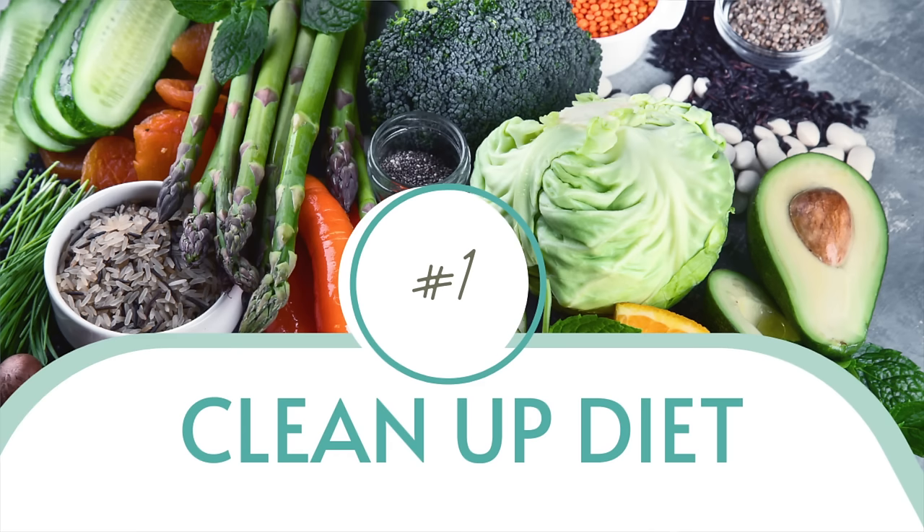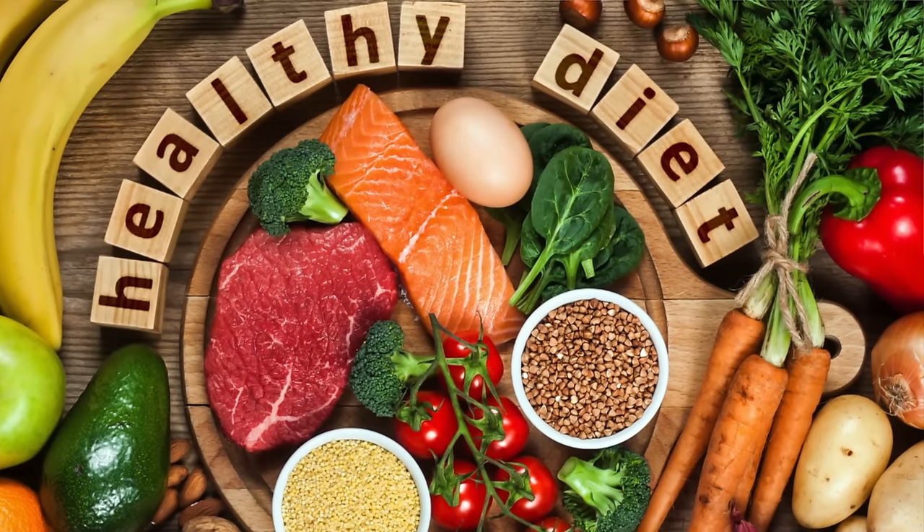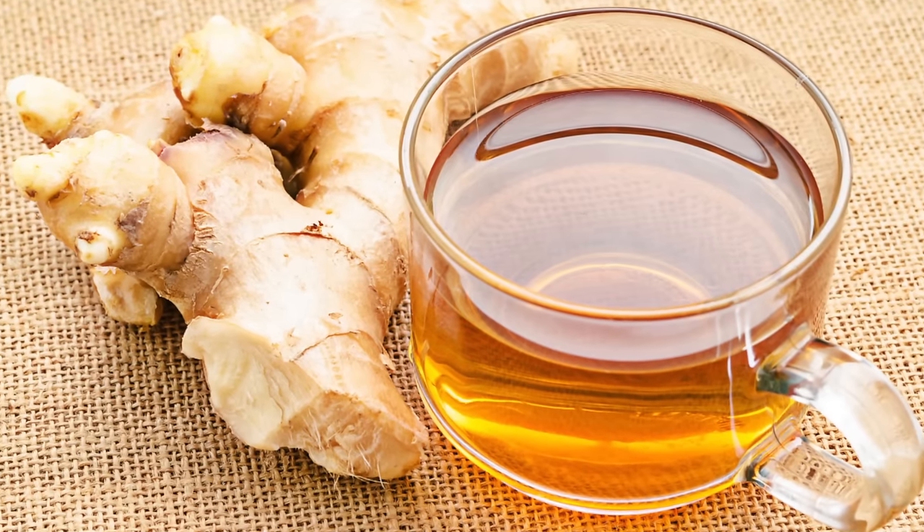Number one, first and foremost, we need to clean up your diet focusing on an anti-inflammatory approach. This involves eliminating irritants like coffee, caffeine-related products, sugar, dairy, spices, and acidic foods like tomatoes that can often cause irritation. Switching to cooling foods and anti-inflammatory foods will greatly benefit your overall diet. I'd love to recommend adding more fresh ginger, ginger tea, and ginger powder into your daily regimen, as well as turmeric — those two can be combined in teas.